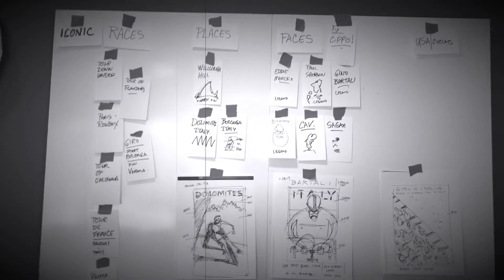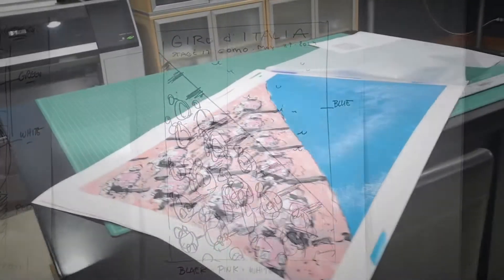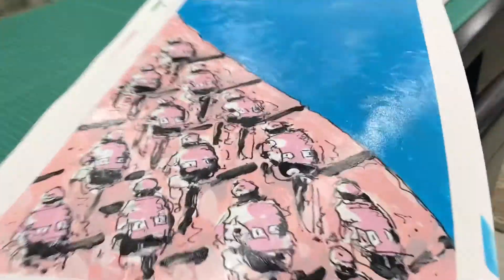All the ideas start up here on this board, and then they turn into things like these little scribbles. After I do a little scribble...